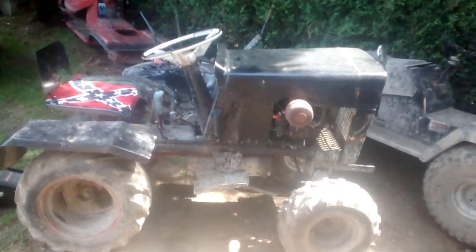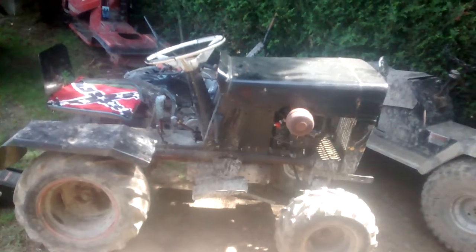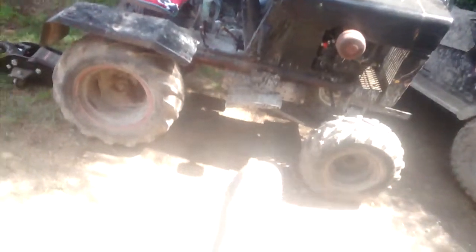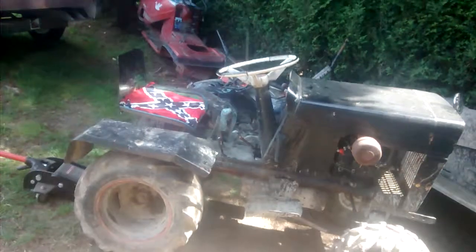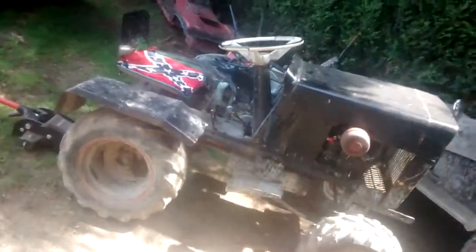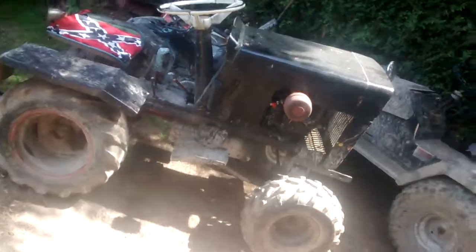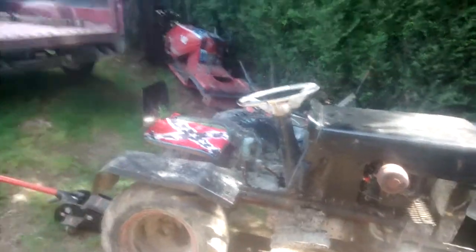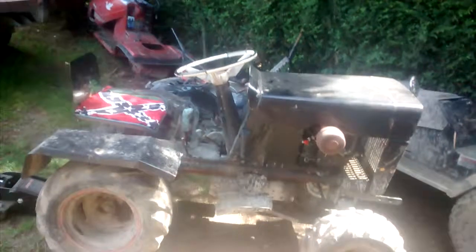I'll just tell you the story on this tractor. It's a Bolins 1036 or something like that. It has a 3-speed high-low with a driveshaft and a 10 horsepower Briggs & Stratton. I got it from this kid who gave it to me when he was moving away.